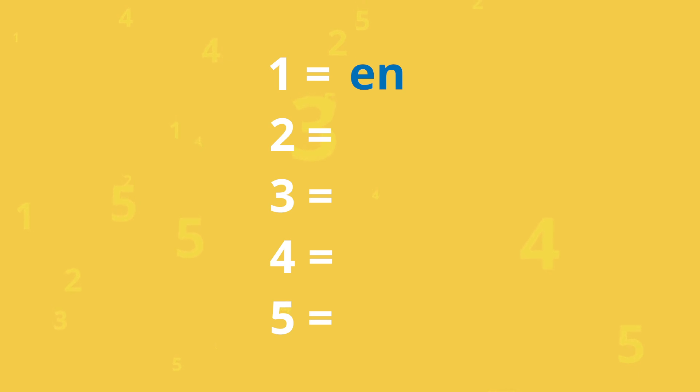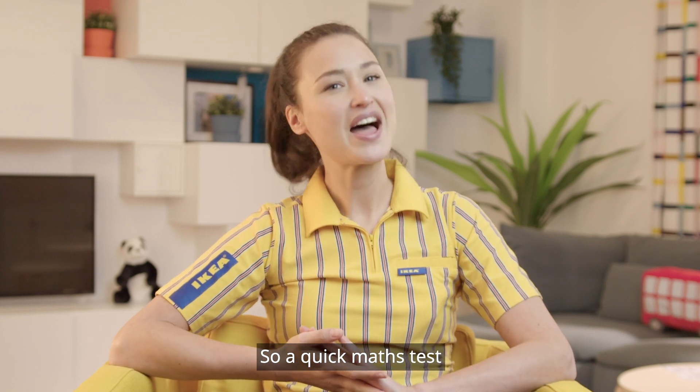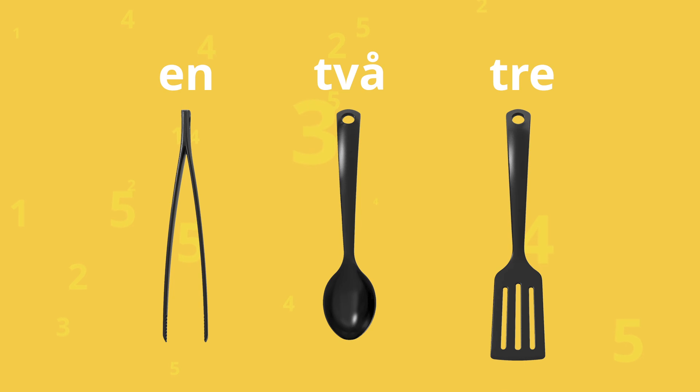En, två, tre, fyra, fem. So, a quick maths test: how many utensils are in the Gnarp kitchen set? En, två, tre. Tre — that's right!